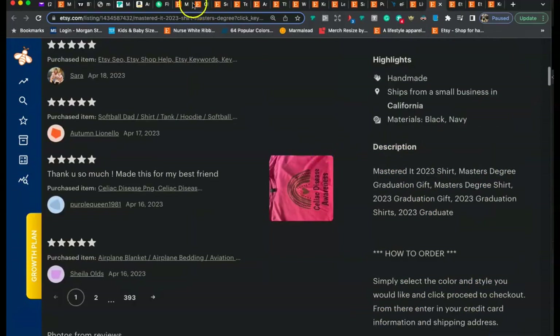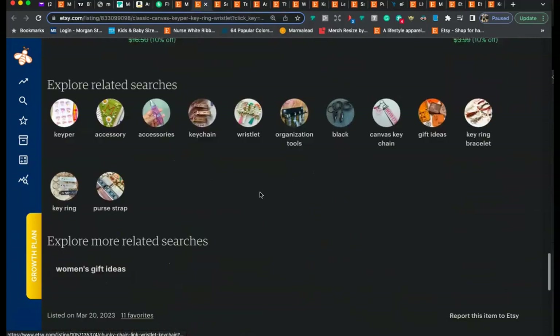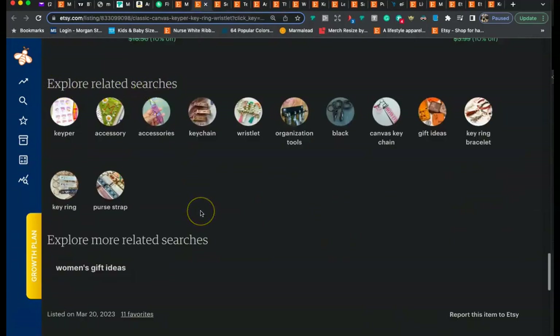Next is the tags. This is where the tags appear — under 'Explore related searches.' Etsy gives us 13 tag slots and you want to make sure you're using all 13 of them — and it looks like you are, so good job on the tags.